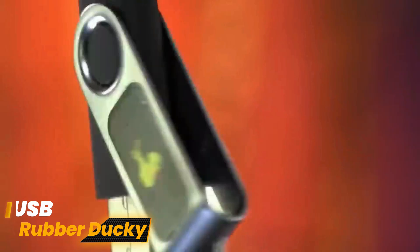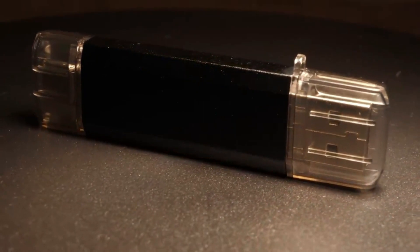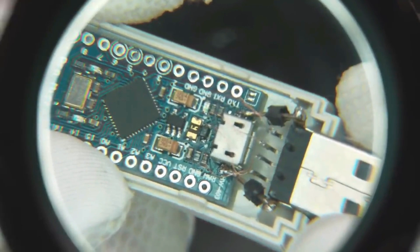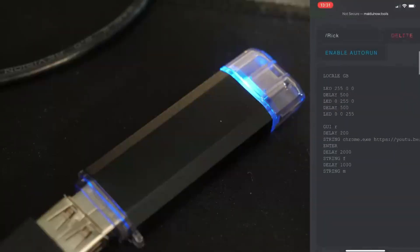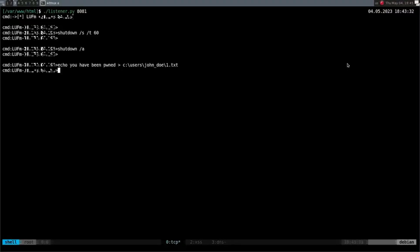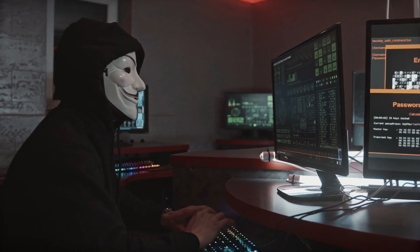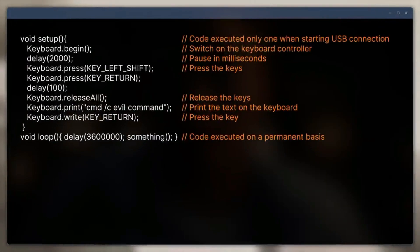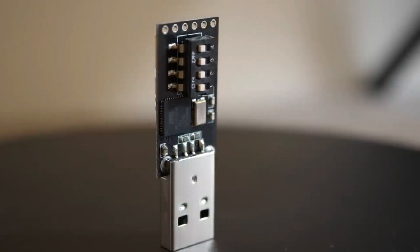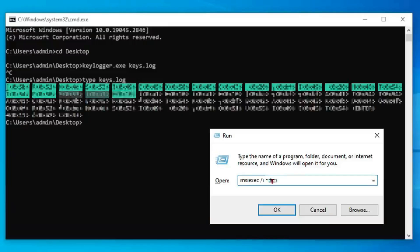Number 7: USB Rubber Ducky. A specialized tool used in cybersecurity, the USB Rubber Ducky allows target PCs to execute pre-programmed keyboard payloads. It looks like a standard flash drive, but works differently by mimicking a keyboard, which allows it to bypass security safeguards. Hackers use it to introduce fraudulent keystrokes into systems, which can result in data theft, malware installation, unauthorized access, or the execution of destructive commands. In the wrong hands, it is a powerful tool due to its capacity to circumvent security mechanisms.